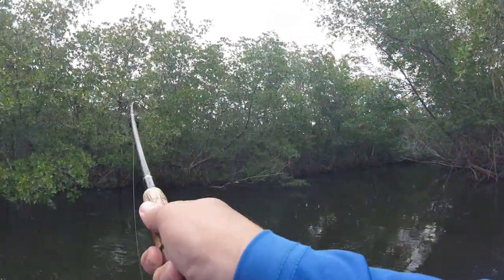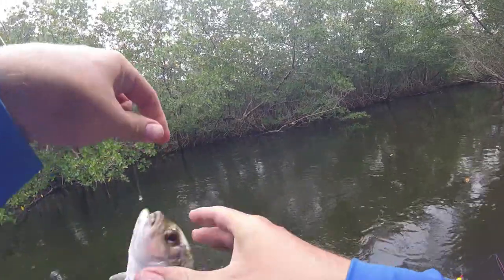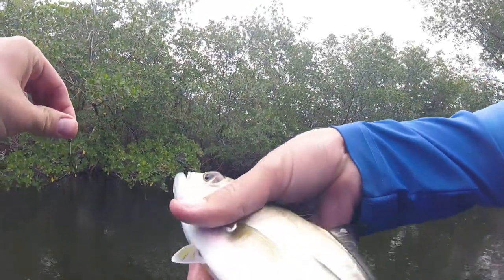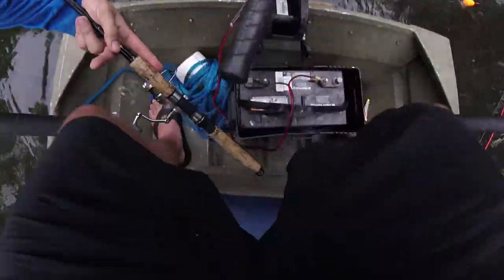A new fish — what is this? Little jack? Little jacky sea. Beautiful. I don't even know — might be something different. Let me get a picture of him just in case.